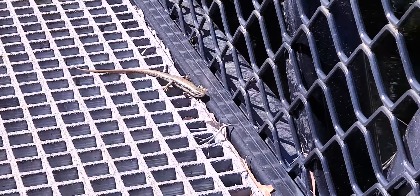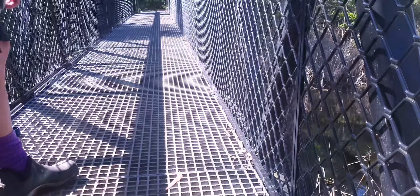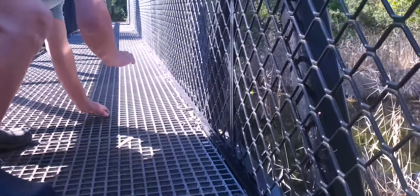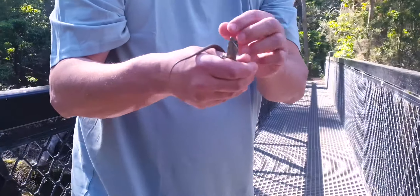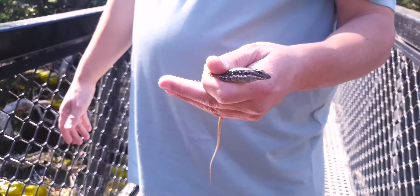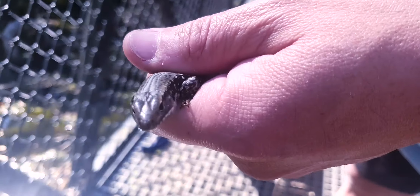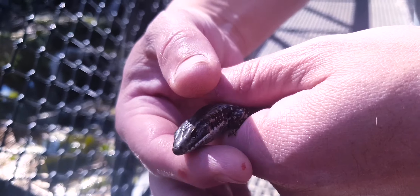See the lizard? Do you want me to see if I can catch him if I'm really quick? I'll see if I can catch him. He's pretty cool, isn't he? I think he lives in the water. What sort of lizard is that, Zoe? Water skink? Yeah, he's a water skink, mate.